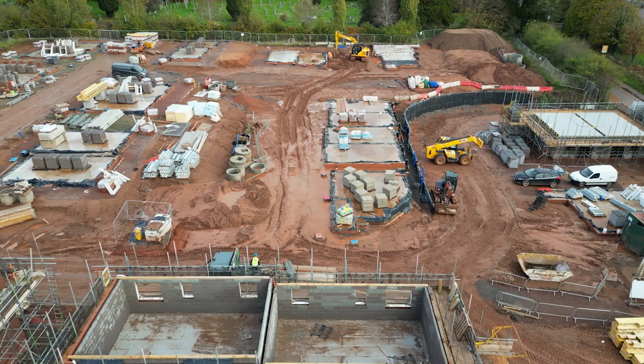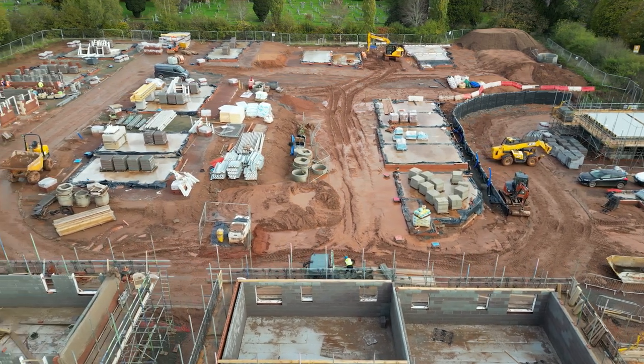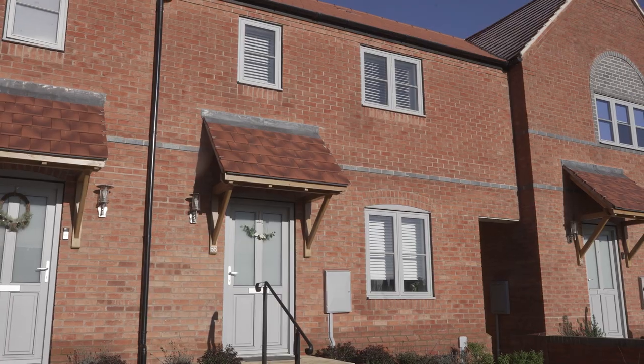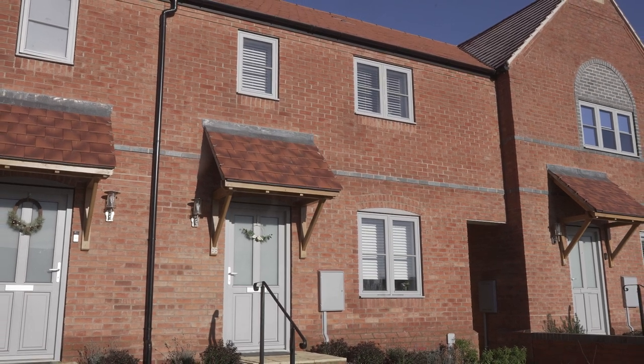At this point there will be a negotiation between your lawyer and the housing association's solicitor to determine what the completion date is going to be. If the property hasn't yet been built, then it will be exchanged on what we classify as 'on notice,' which means that on service of notice by the housing association's solicitor they'll give you 14 days, and completion could be three months or even six months in advance. If the property has actually been built, you'll know exactly what the completion date is at exchange.